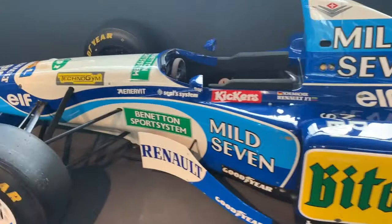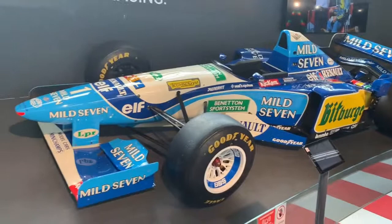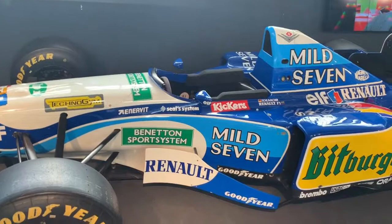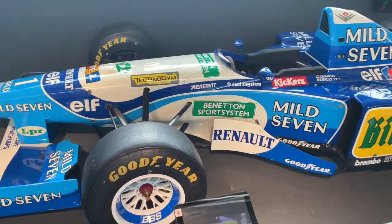And then we move across here to what I believe is Michael Schumacher's 1995 Benetton, in which he won the world championship. You can see there the Mild Seven livery — and like I said, the liveries on these cars are just absolutely awesome.